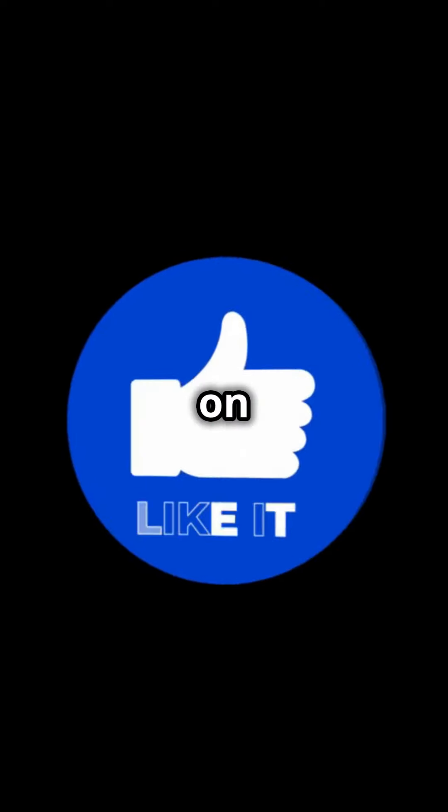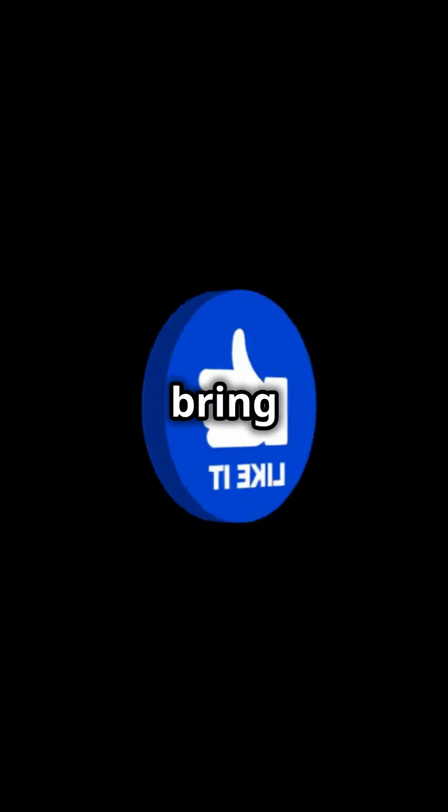Please like, follow, and comment on what fact you would like to see next. Your feedback helps us bring more exciting content.